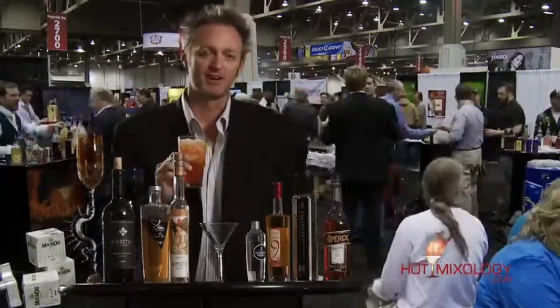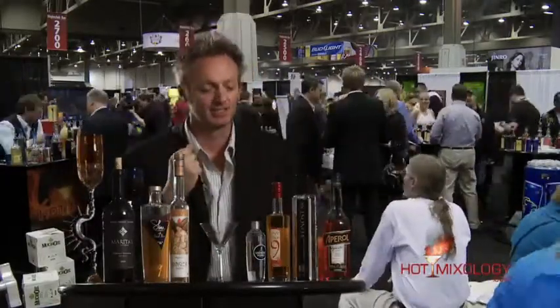Again, these are all in his book, The One Minute Bartender. Check it out on hotmixology.com. The Vonis, the Aperol — you taste it, it's just delicious.